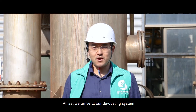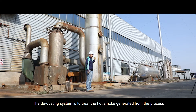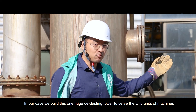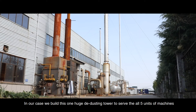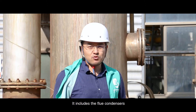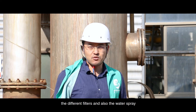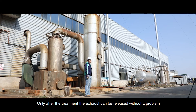At last, we arrive at our dedusting system. The dedusting system is to treat the hot smoke generated from the process. In our case, we built one huge dedusting tower to serve all five units of machines. It includes the flue condensers, different filters, and also the water spray. Only after treatment can the exhaust be released without a problem.